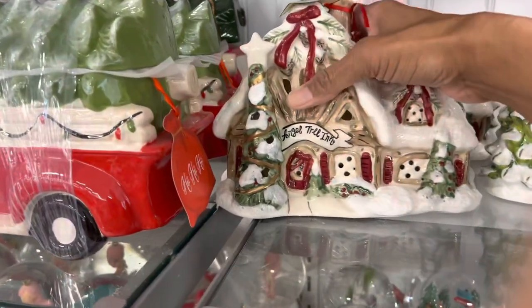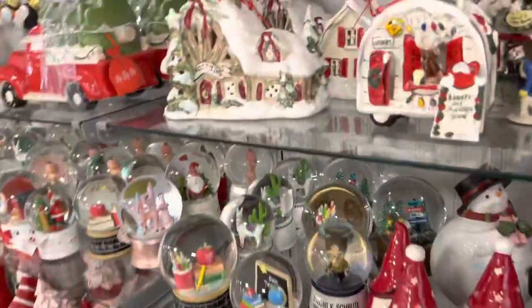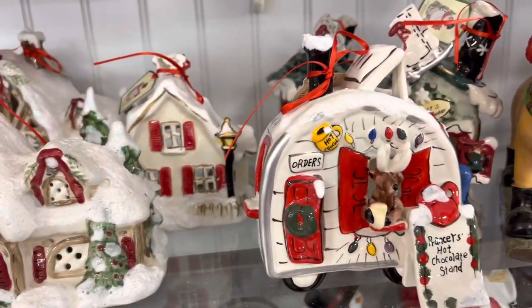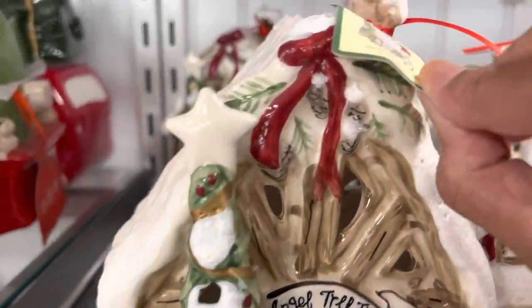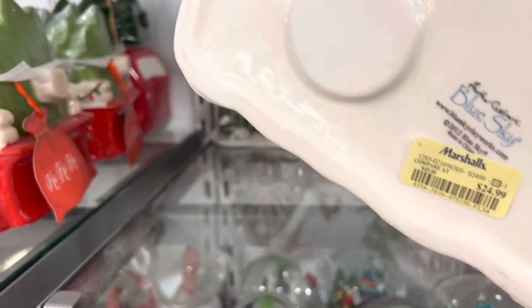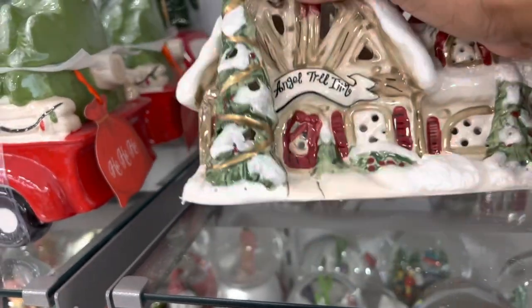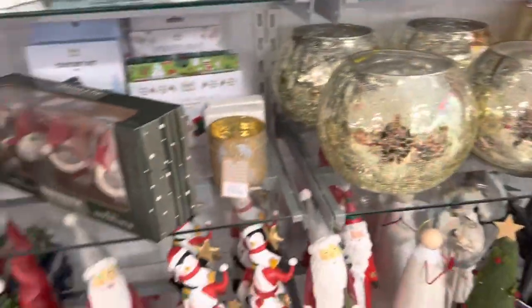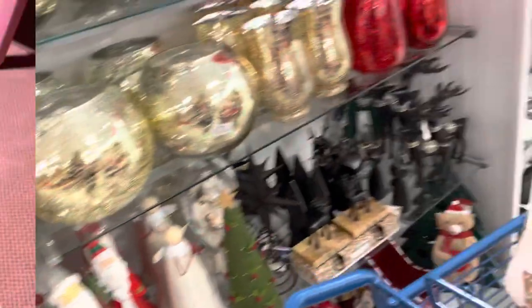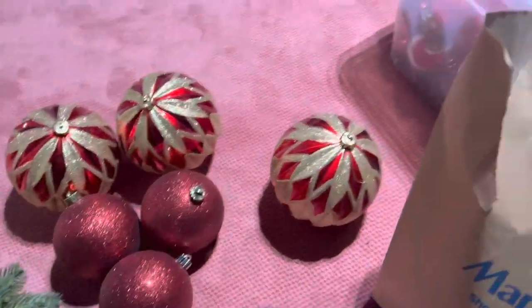They also have these more classic ones. Nordstrom Rack had a selection of these — they're pretty also. The music is so loud in here. This little collection was in Nordstrom Rack too, it's really pretty. I think it's more of a designer collection — it's from Blue Sky. Yeah, we've seen this before — Heather gold mix, Blue Sky. But they still have a lot of stuff here inside of Marshall's. We're now downstairs in the basement. I just found my red balls I need to take upstairs.